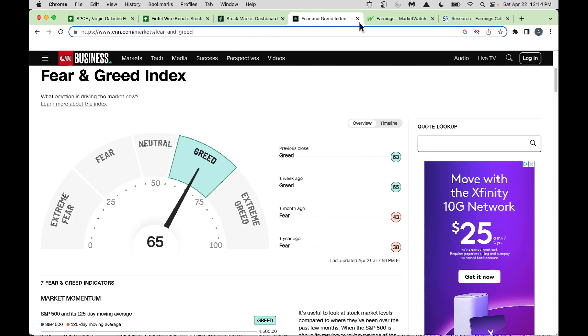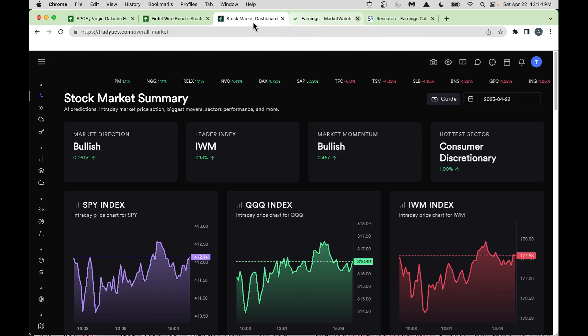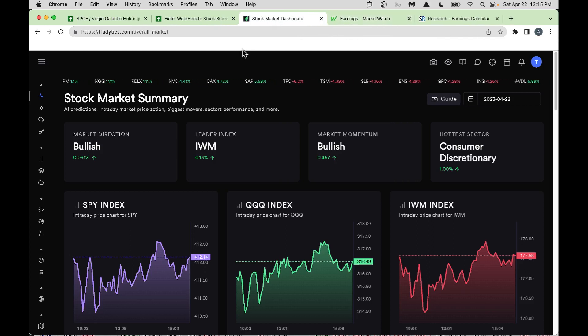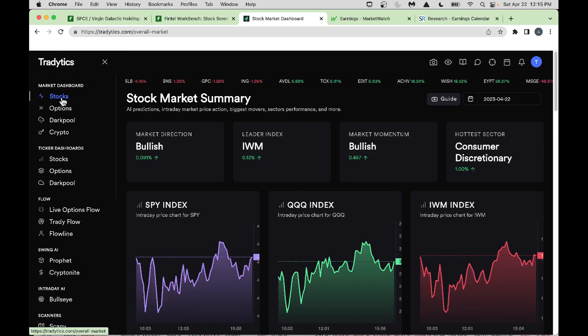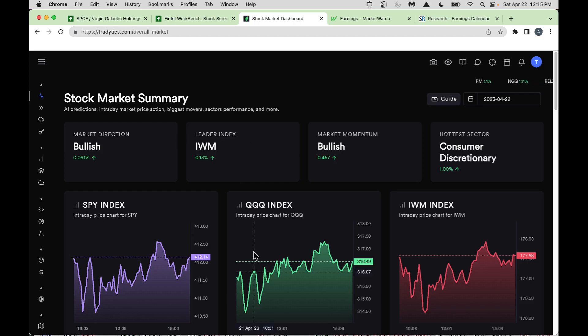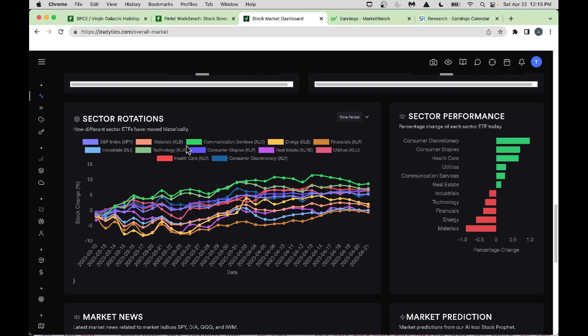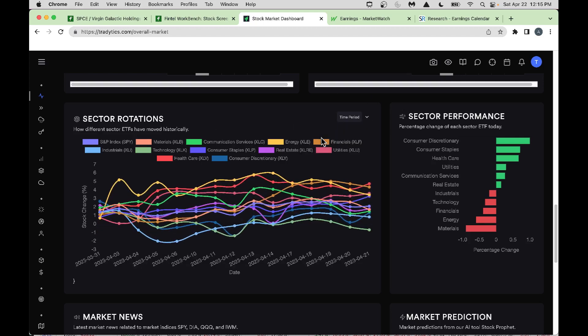Now let's go into TradeTix.com — it's a free version, though there is a premium version. As you go into Stocks and then Sector Rotations, you can pick the 15-day time frame, which is my favorite. Look at what's going on from a market perspective.